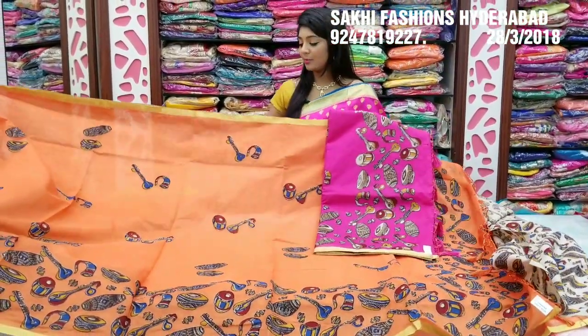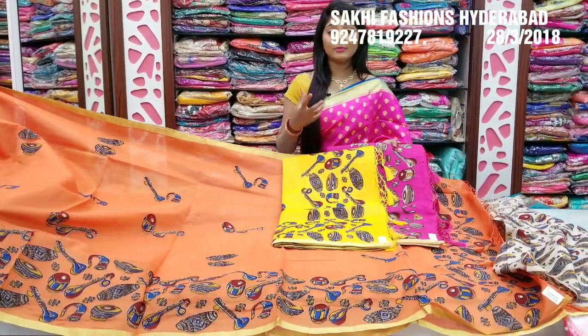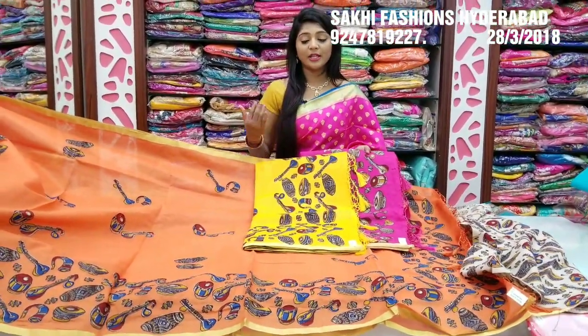We have a color combination and match. We have a pink color combination — plenty of colors. I choose dark pink color combination. Next I choose lemon yellow color combination. I choose all-over design, light weight, and heavy light weight.